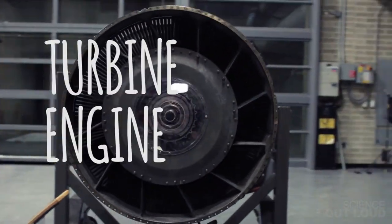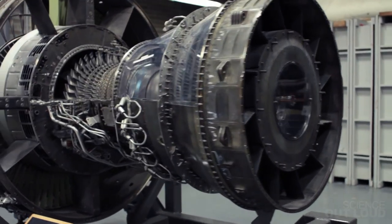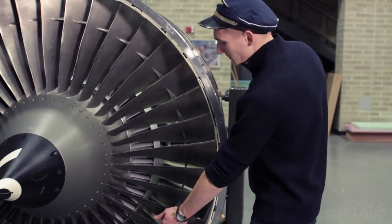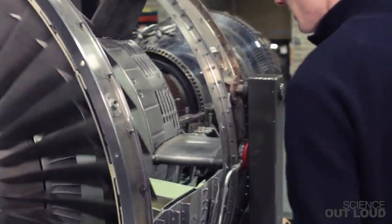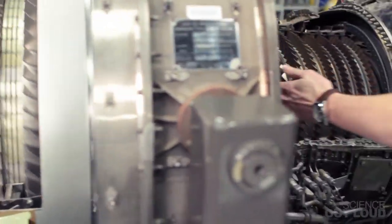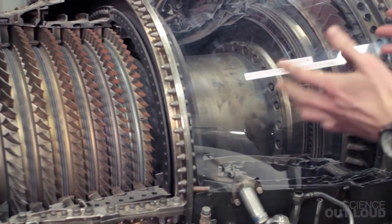A turbine engine is capable of much more horsepower than a piston engine because of the way it uses giant fans to compress the air. At the front of the turbine engine is an intake fan, which spins and brings a huge amount of air into the front of the engine. As we move backwards through the engine, a series of compressor blades makes that air more and more compressed.